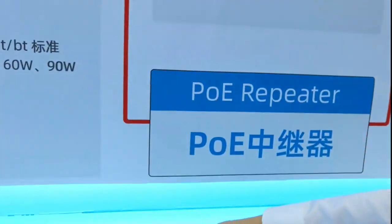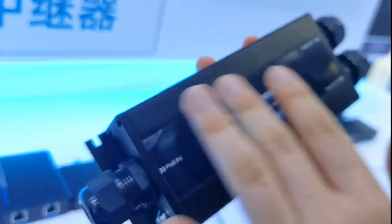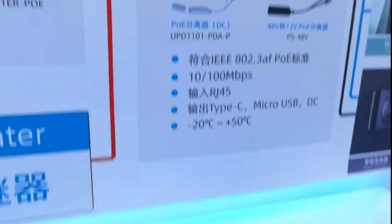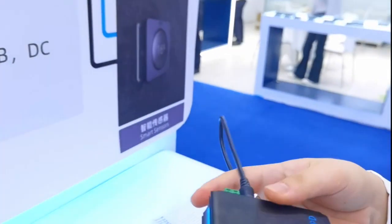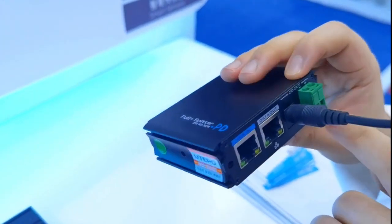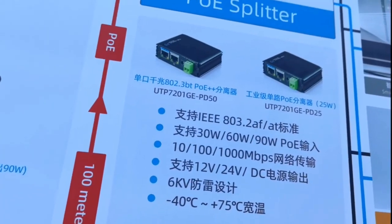Here is our 90-watt industrial PoE repeater with one PoE input and two PoE outputs. Its appearance is waterproof and dustproof. Here is the PoE splitter, also industrial-grade. It features one PoE input and one data output, with a green terminal providing DC output. The voltage support is 12V or 24V DC output.